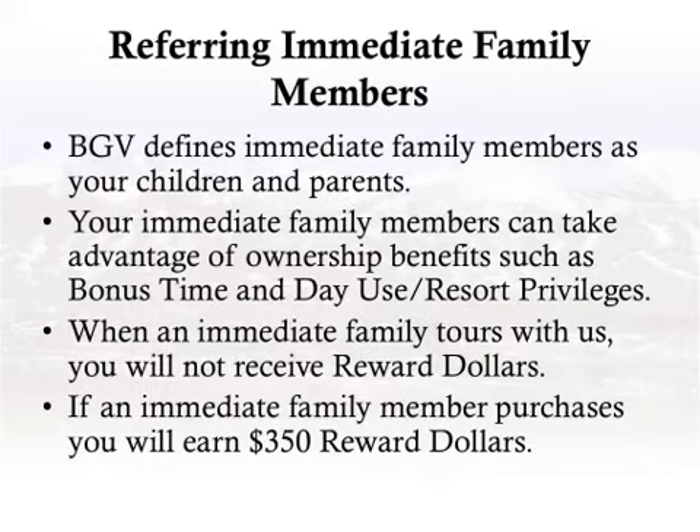Referring immediate family members: BGV defines immediate family members as your children and parents. Your immediate family members can take advantage of ownership benefits such as bonus time and day use resort privileges. When an immediate family member tours with us, you will not receive reward dollars. If an immediate family member purchases, you will earn 350 reward dollars.